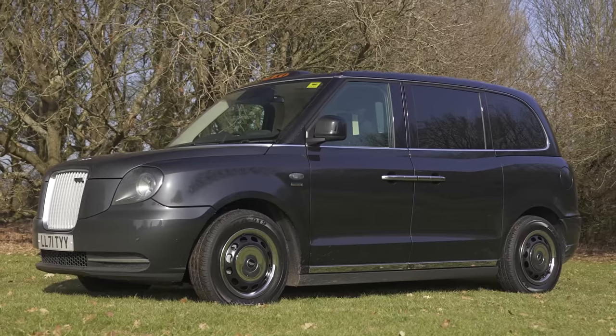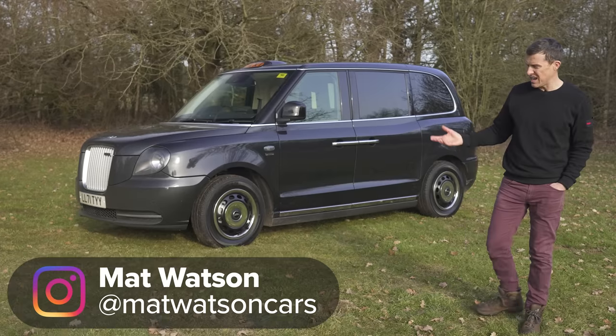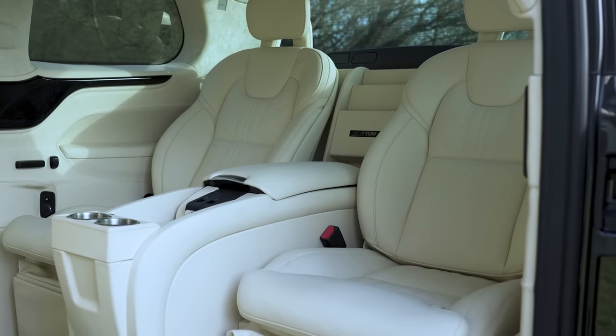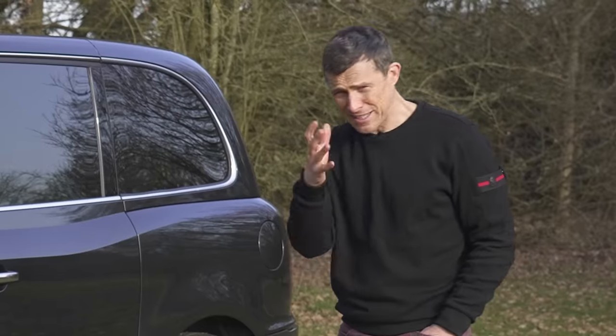You've got to check this out. It's the Clive Sutton VIP taxi, and it's a little bit like John Travolta's Boeing 737, because on the outside it just looks like normal, everyday public transport, but it's been completely refitted on the inside to appeal to the rich and famous. It's going to blow your mind.